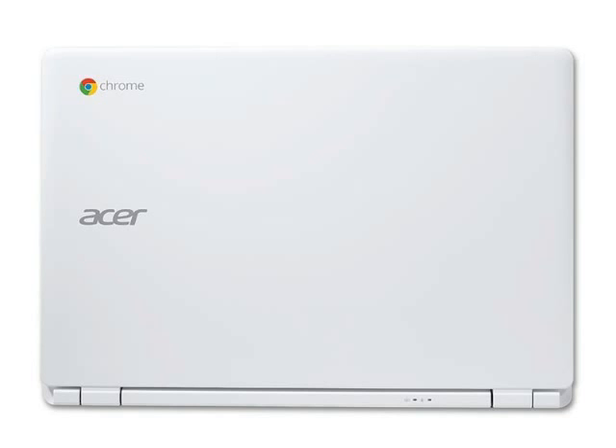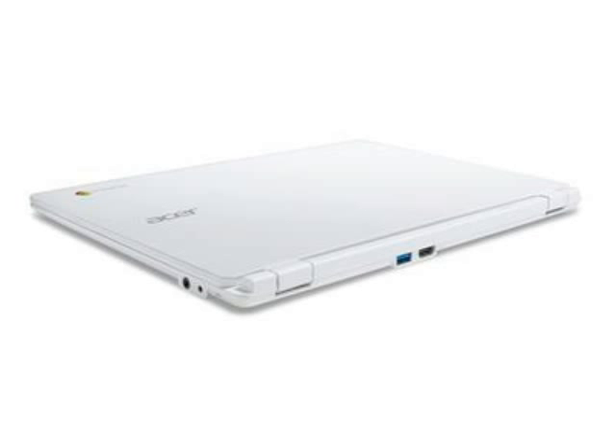All models will have the same 11.6-inch 1366x768-pixel display, Intel HD graphics, 802.11ac Wi-Fi, 1 USB 3.0 port, 1 USB 2.0 port, and HDMI output. Like the Haswell-based Acer C720 Chromebook, these new models should get around 8 hours of battery life.